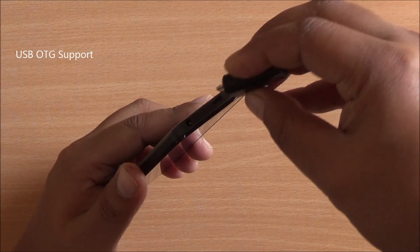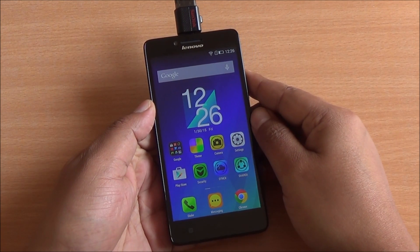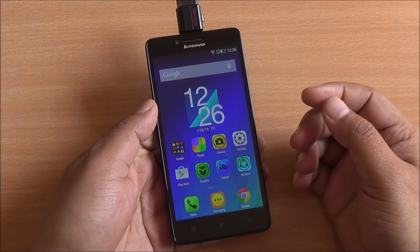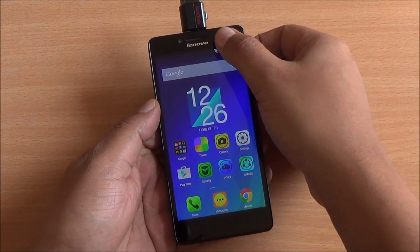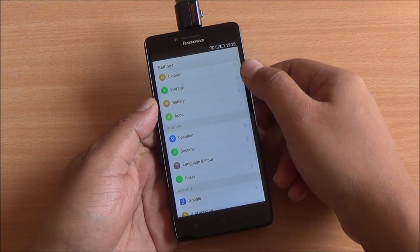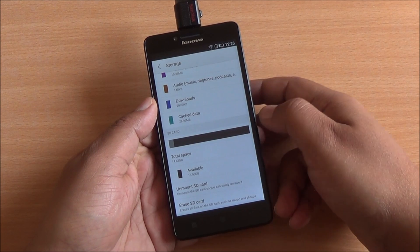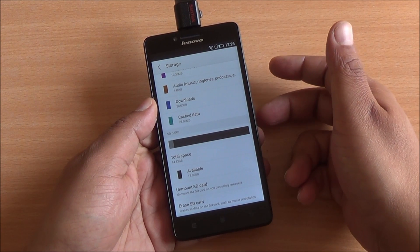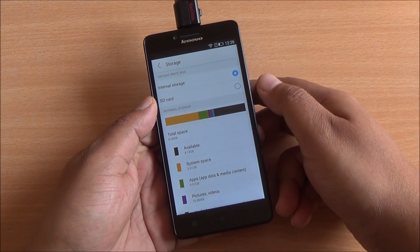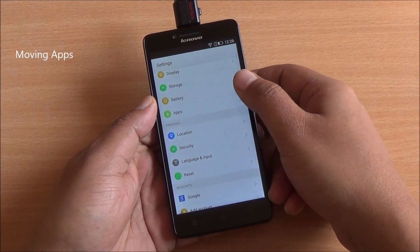Now let's check if USB OTG is supported on the device. I've plugged in the USB OTG pen drive and you can see it has not been detected at all. Going into Settings and Storage, we can see it hasn't been mounted — it's not even been detected. Simply put, USB OTG is not supported on this device.